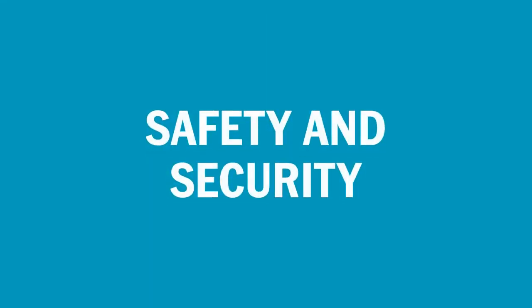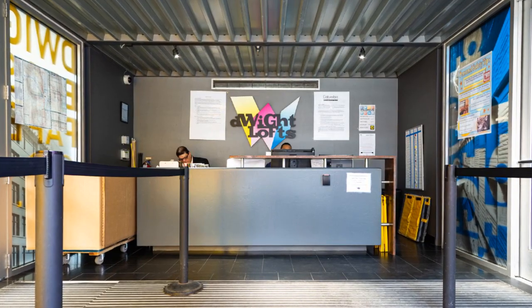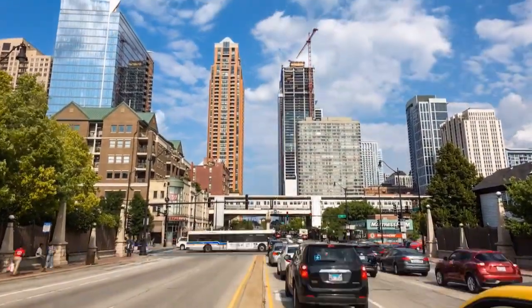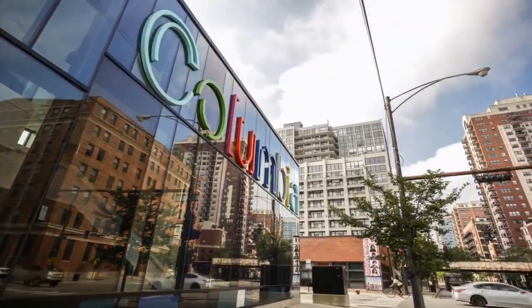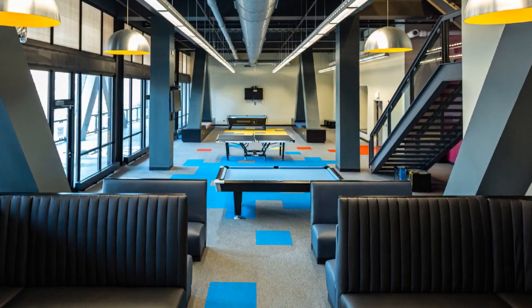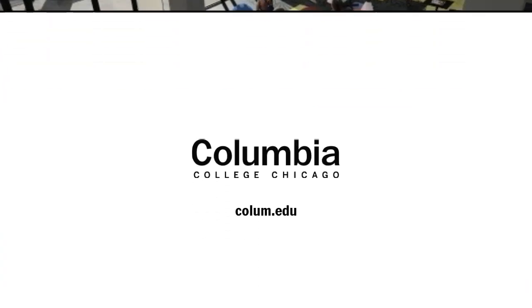At Columbia, the safety and well-being of our students is our top priority. The Dwight has a 24-hour security desk with keycard access for all residents. Living at the Dwight puts you within walking distance of public transportation, numerous cafes and restaurants, Grant Park, and Columbia College Chicago's state-of-the-art facilities. With countless amenities and modern apartment-style spaces, the Dwight is an amazing home base for students to grow and learn while attending Columbia College Chicago.